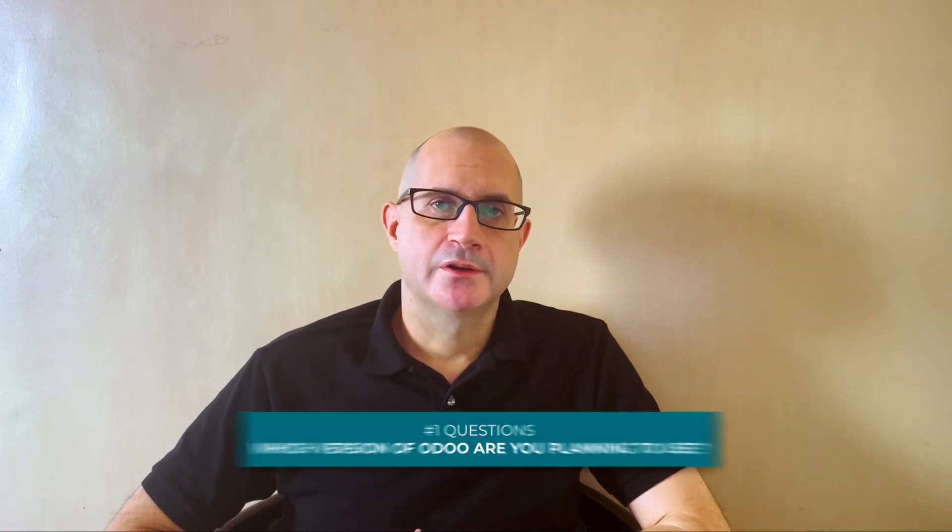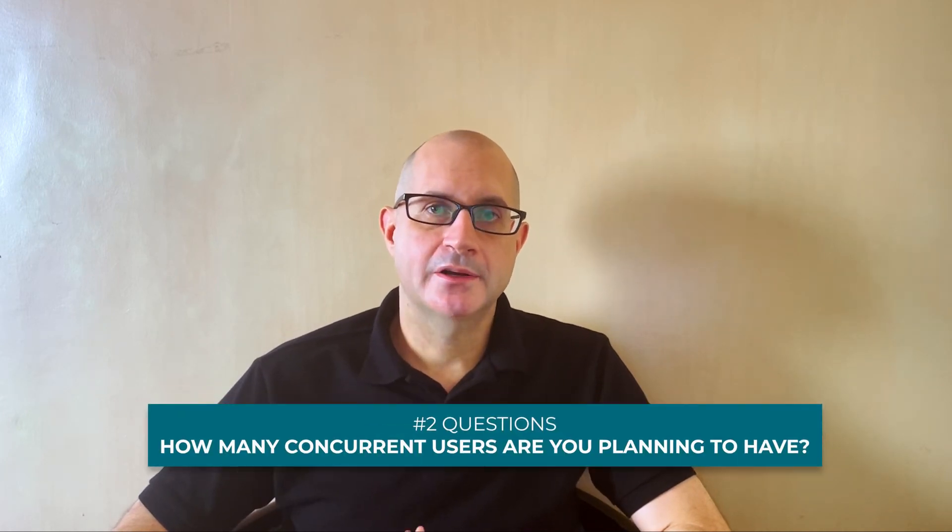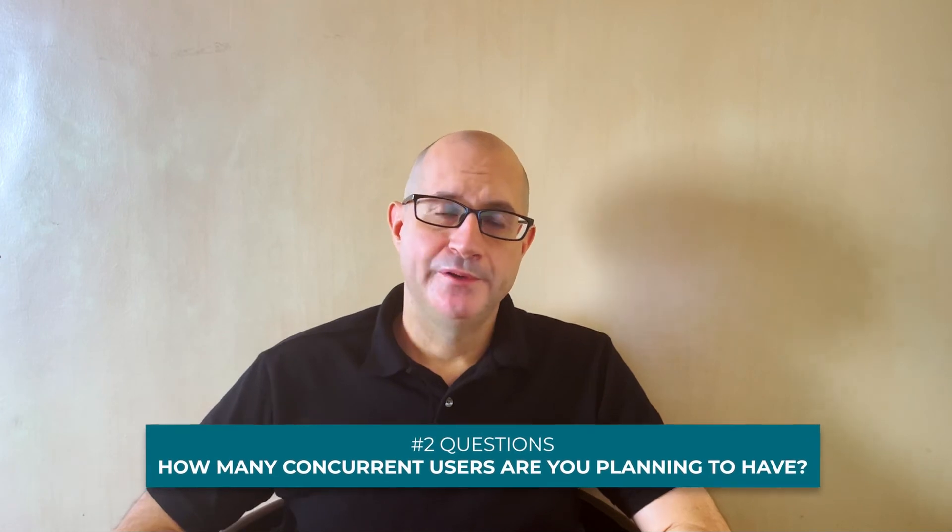So what is the right hosting option for you? There are several factors you should consider before choosing the right hosting solution. The first question to answer is which version of Udo are you planning to use? Community? Then your options are only cloud or on-premise. For the enterprise version, you can choose from either cloud, on-premise, Udo Online, or Udo.sh. Then, how many concurrent users are you planning to have in your system? With fewer than 50 concurrent users, you can choose from any hosting type. If more than 50, then more complex infrastructure will be needed and you should choose either cloud or on-premise.